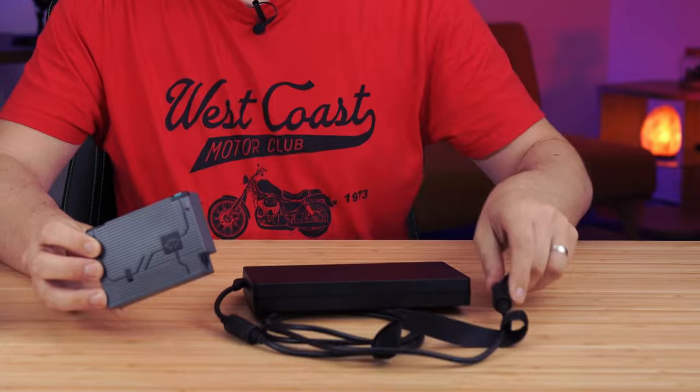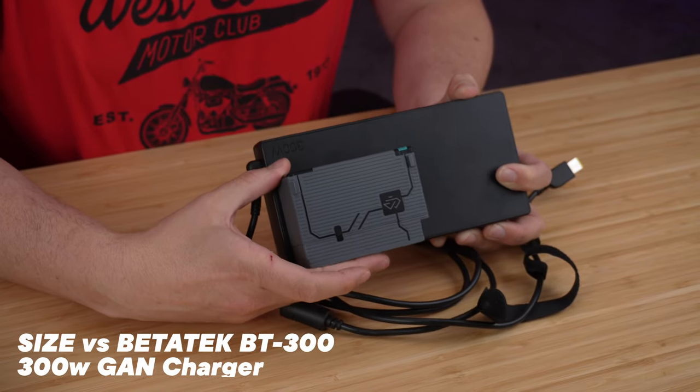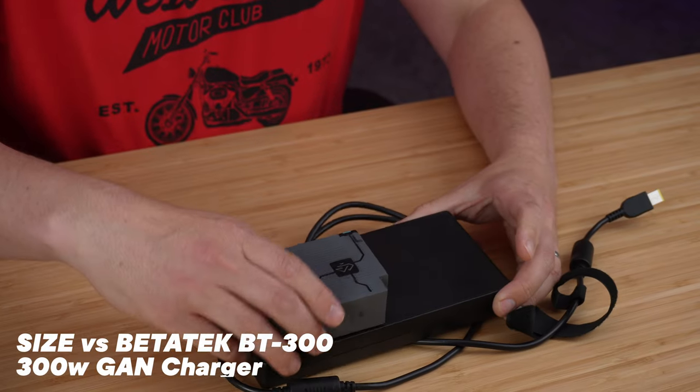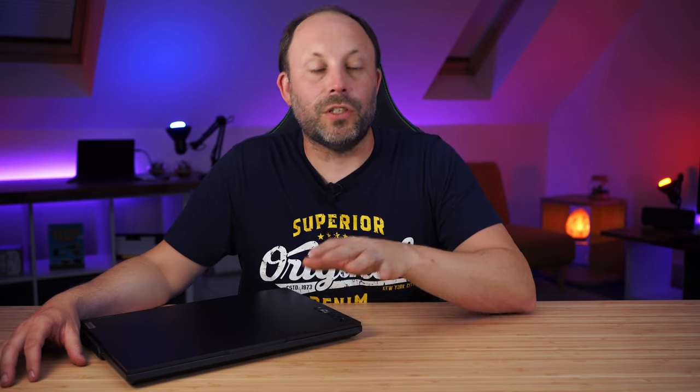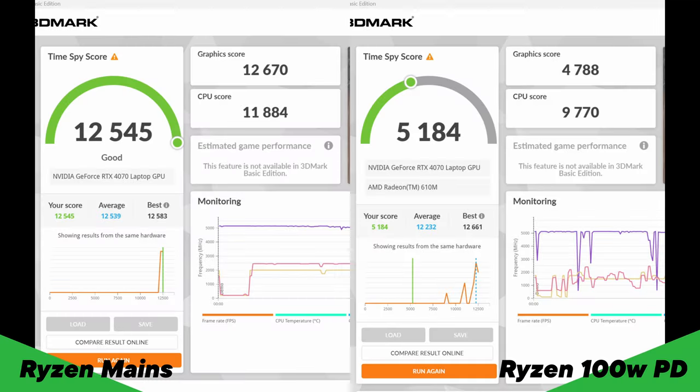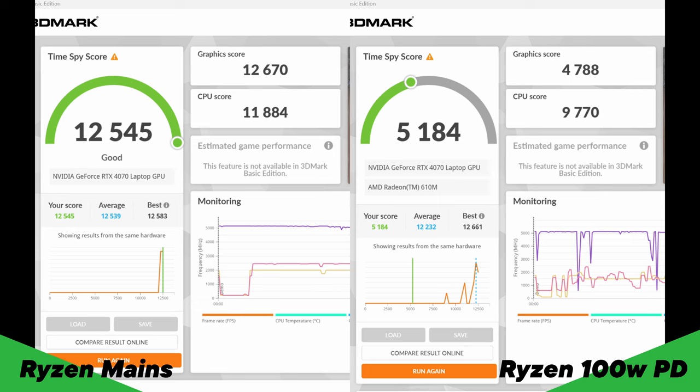Lenovo supplies the usual 300-watt chunky, reasonably heavy power adapter with these gaming laptops. Unfortunately they haven't converted to GaN chargers yet, like they have with the Legion 7i Pro. Both the Ryzen and Intel versions do offer power delivery — Lenovo stated 140 watts but I haven't managed to get anything over 100 watts. At 100 watts both are perfect for charging and day-to-day work, but when gaming I found performance slightly better on the Intel version over power delivery than the Ryzen. Hopefully Lenovo will fix this with a firmware update.